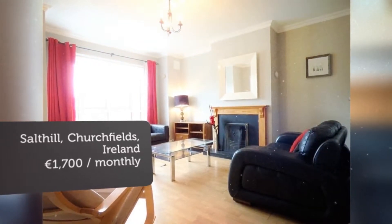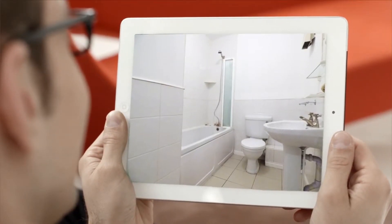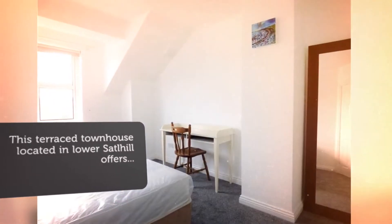The second floor is home to the main bedroom suite, which comes with an en suite, fitted wardrobes, and a mini balcony area.